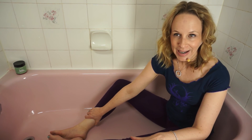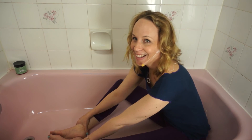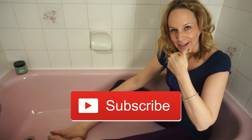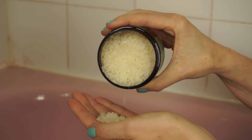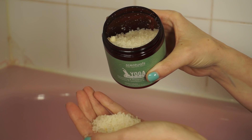Let me know in the comments if you plan on taking an aromatherapy epsom salt restorative yin yoga bath, and give this video a thumbs up if you like more pink bath videos like this one. Subscribe and leave your comments below — I'll see you next Wednesday, hopefully not in my pink bathtub. Namaste.